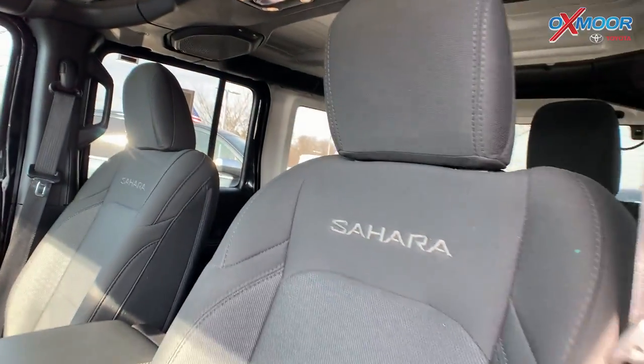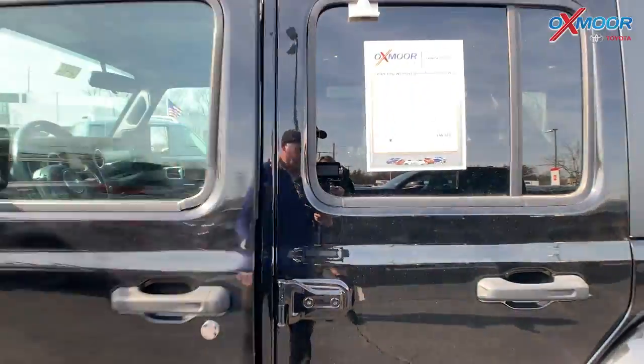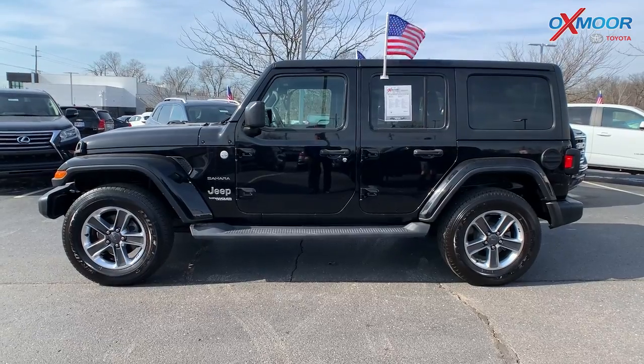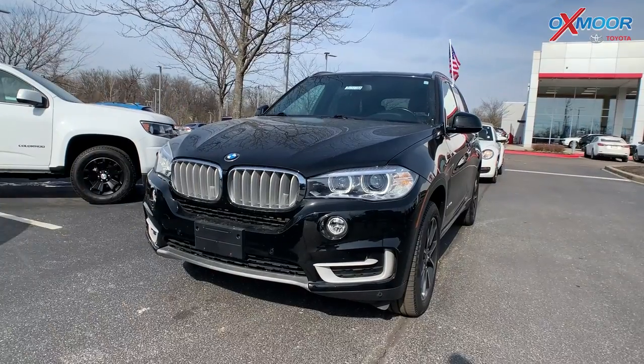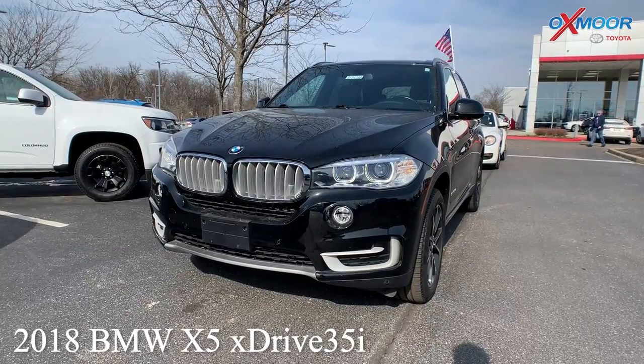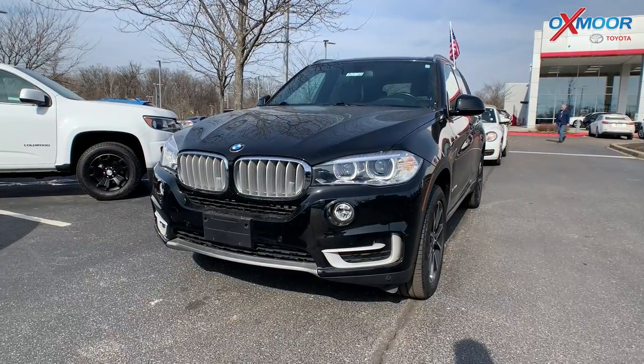The mileage on this vehicle is 44,373, and the price is $49,876. Our second vehicle is a 2018 BMW X5 xDrive 35i. It is all-wheel drive.